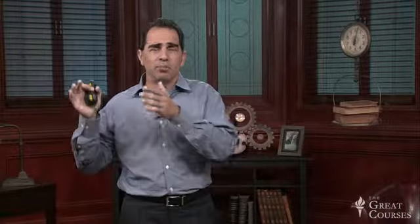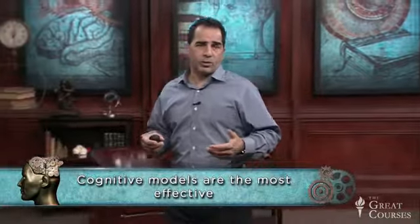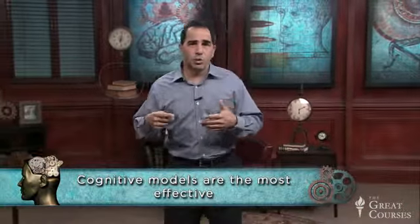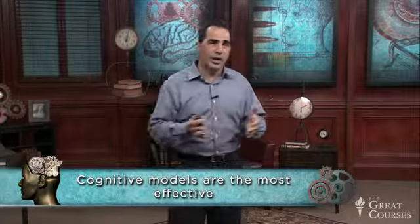A meta-analytic study that went after the basic question — can creativity be trained — evaluated some 70 different studies that looked at programs for creativity, and it concluded that creative problem solving was one of the most effective methods used in creativity training. The most effective methods are cognitive models — models in which we're given thinking strategies and thinking tools that help us to guide and direct our thinking.